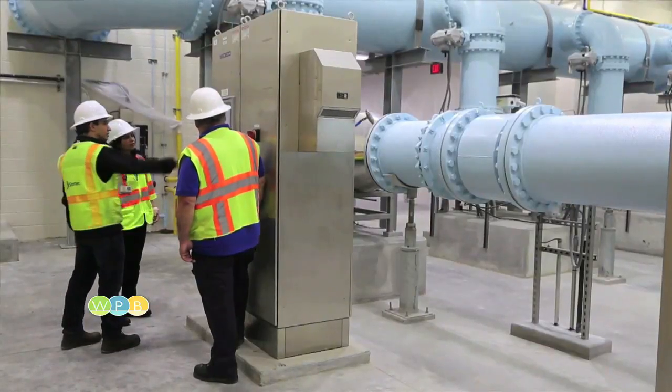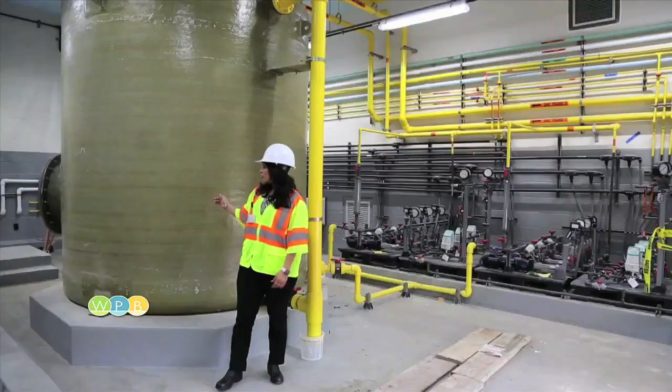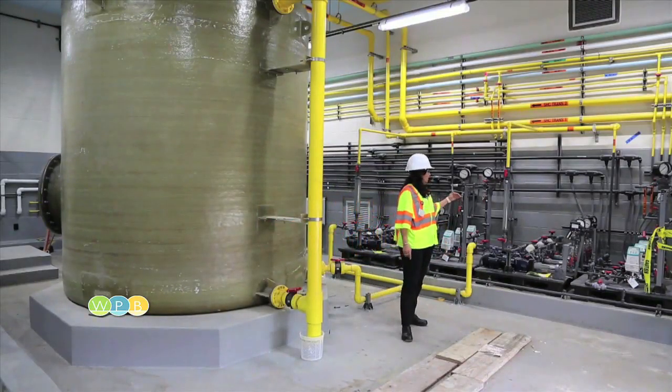After UV disinfection, the water is further disinfected using chlorine. Bleach is stored in this tank and then fed into these pumps so the water can be disinfected with chlorine as a second layer of disinfection.